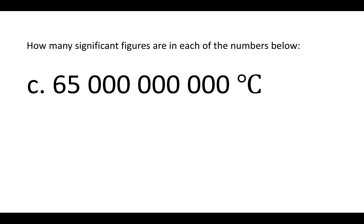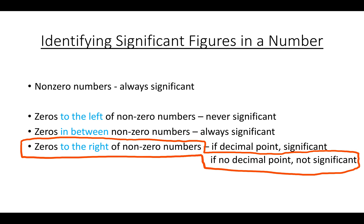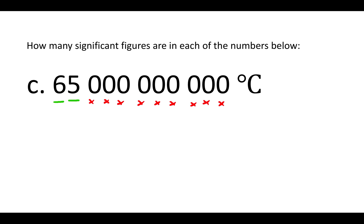All of the non-zero numbers are significant. The zeros here are to the right of non-zero numbers, so it depends on whether there's a decimal point. There's no decimal point, so zeros to the right of non-zero numbers with no decimal point are not significant. All of those zeros are not significant, and there are only two significant figures in this number.